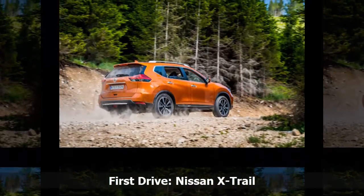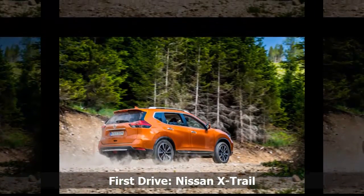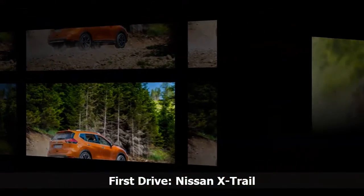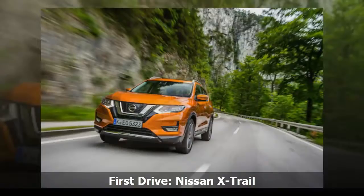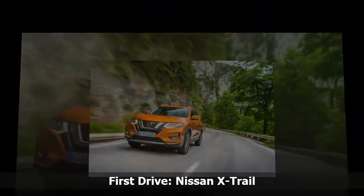The X-Trail is an excellent car — there really is little to dislike about it. It is extremely well equipped, surprisingly good to drive and can seat up to 7 people. While it may not be exciting to look at or drive, it makes a great choice for families wanting a capable, spacious and reliable car. There is little more you can ask from a crossover in this price bracket.